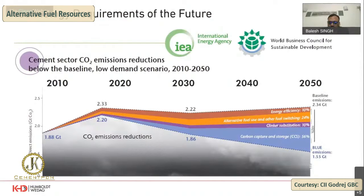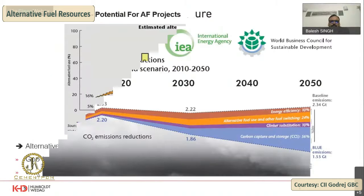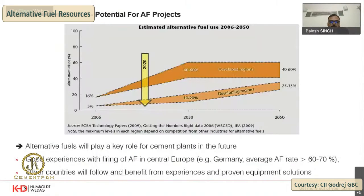Alternate fuel use is a definite potential for 2030. Comparing with developed countries, they have already reached 60 to 70 percent of AFR usage, but in developing countries like India we are hardly at 20 to 30 percent maximum. This will definitely provide clear-cut savings and clear-cut potential to use AFR.